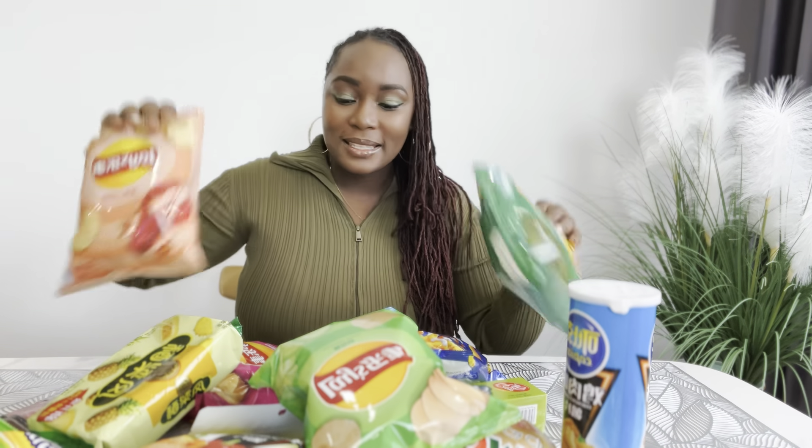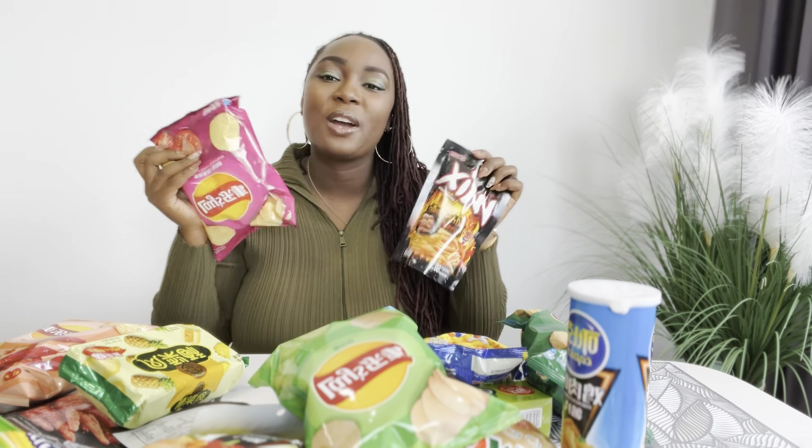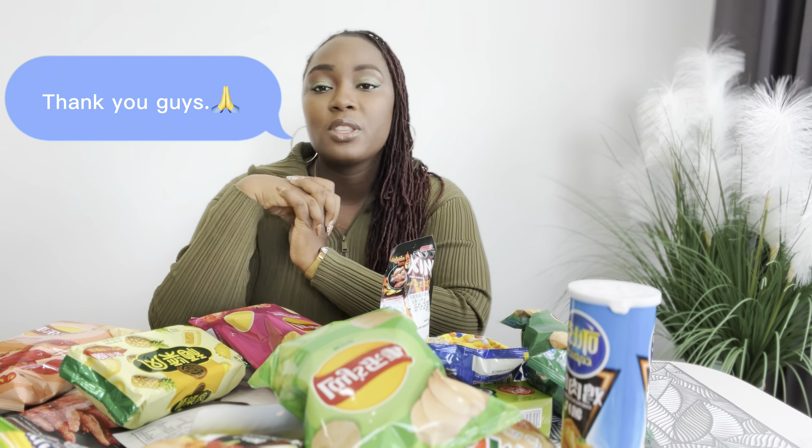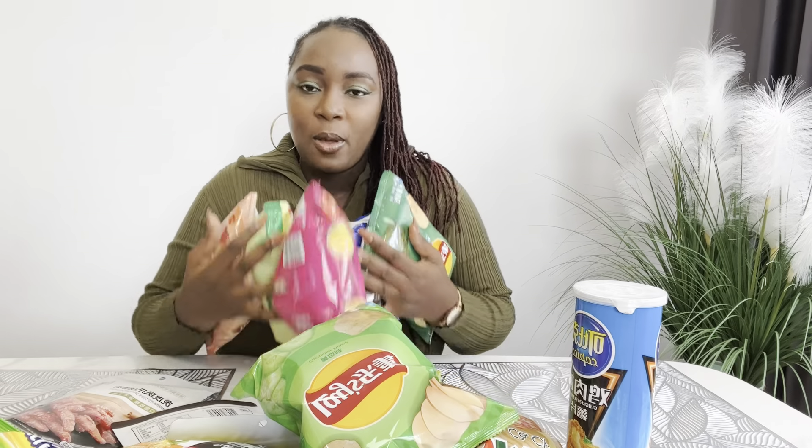So I am going to challenge myself and try a variety of snacks. My table is filled with so many snacks. I don't know the name of some of them, but I'm going to tell you what they taste like and rate them on a scale of 1 to 10 — 10 being the highest, 1 being the lowest. Stay tuned for a fun video, guys! Please remember to subscribe, tell a friend, share my video, like, and leave a comment below. Thank you so much for the continuous support — love you guys!